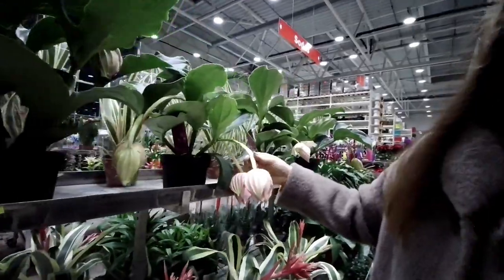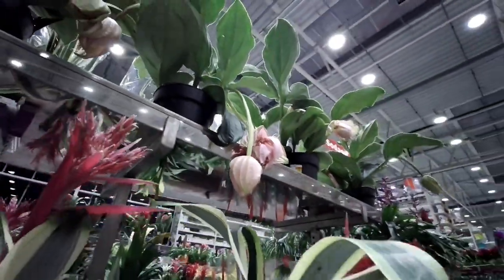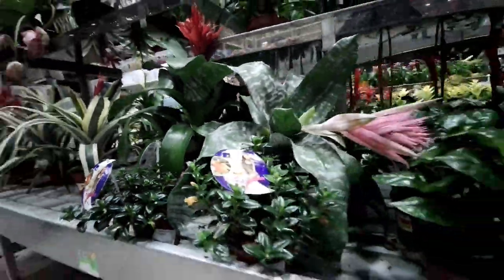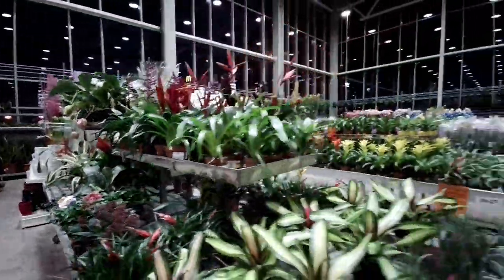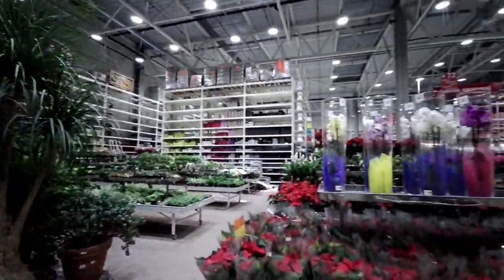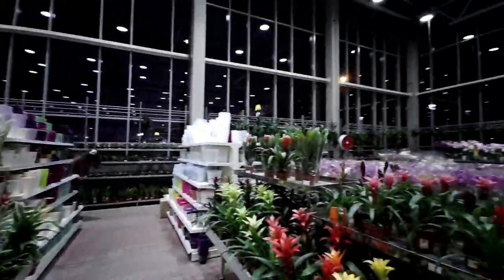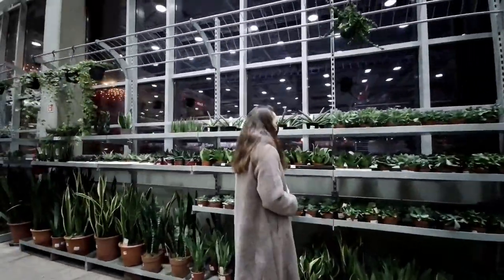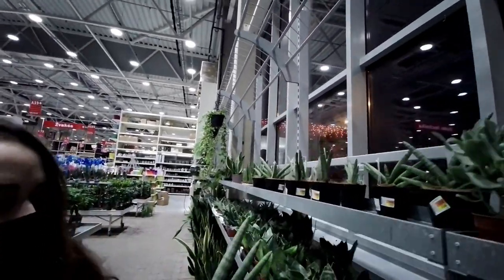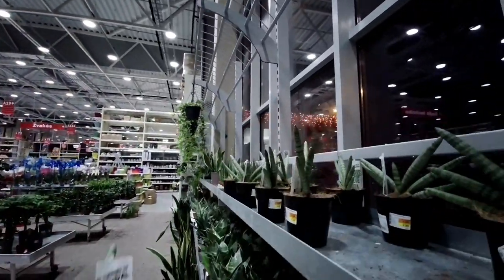Just look at those massive leaves. Look at those interior areas in here — they are also growing right now. It seems like right now it's interior growing season! And this one is one of the five-euro plants — you heard that right.